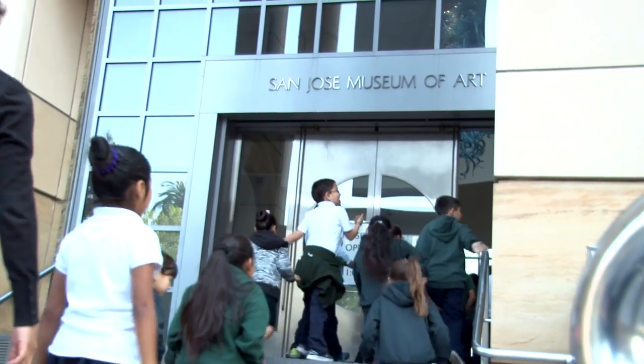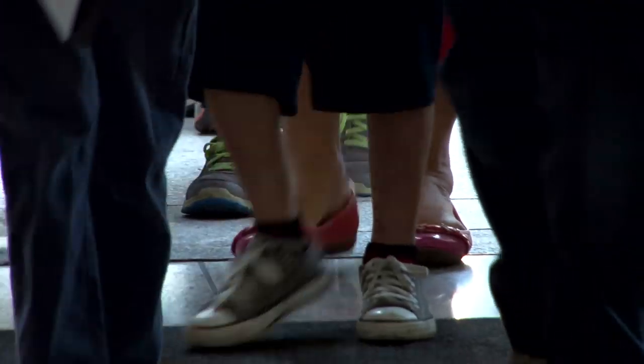At the San Jose Museum of Art, we believe that the arts teach much broader skills. Sewing Creativity is a unique elementary school program that uses the arts as a catalyst for exploring content across the disciplines.